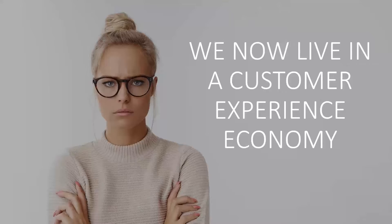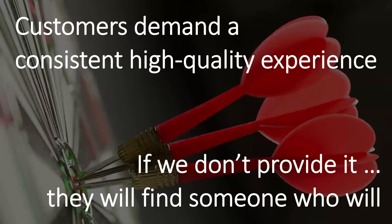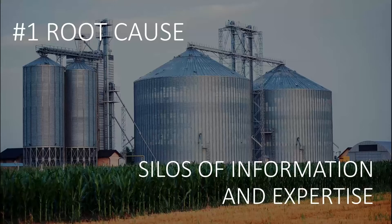Our competitors are one or two clicks away on the Internet. We're expected to live up to a new standard of responsiveness and quality. Customers today — and prospects too — demand a consistent, high-quality experience. And if we don't provide it, you can bet they're going to go to Google or Bing and find someone who will. A lot of businesses are struggling with this right now, losing profitability and having problems with retention.